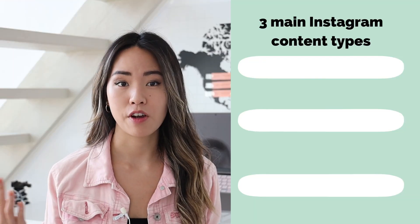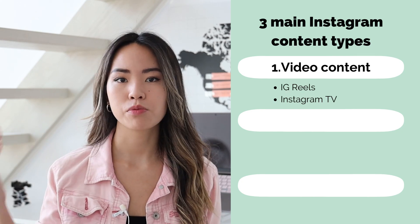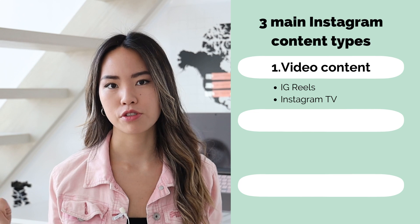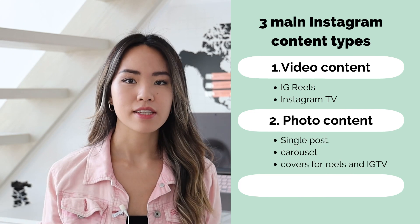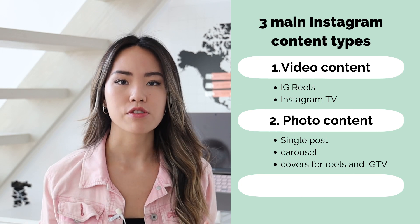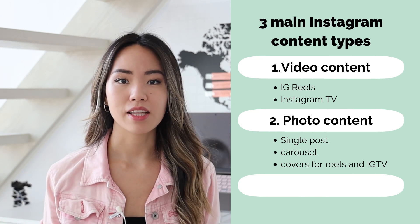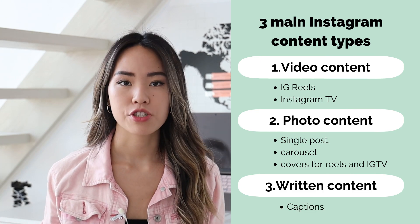There are essentially three main types of content on Instagram. First, video content — which includes Reels and Instagram TV. Second, graphic content — which includes single posts, carousel posts, covers, and Reels or Instagram TV thumbnails. And last but not least, written content, which is captions.